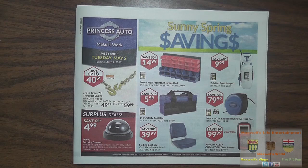Here we have a surplus deal — save up to 65% on a decoy security camera. It has an activation light, no wiring necessary, easy to turn on by pressing the dome. No motorized pan movements. Regular $14.99, on sale for $4.99.